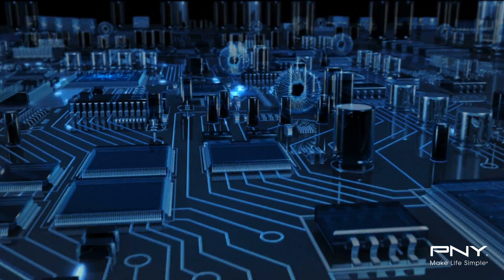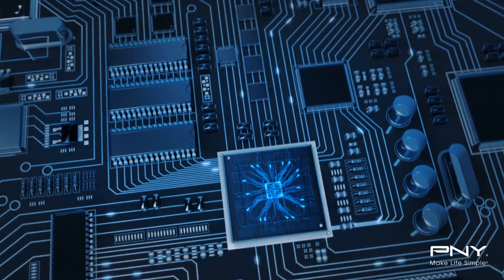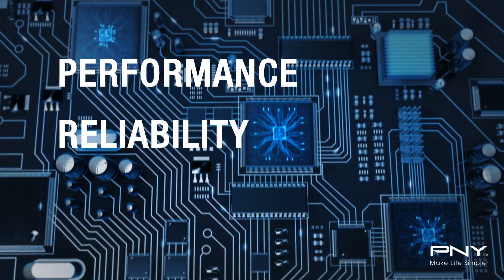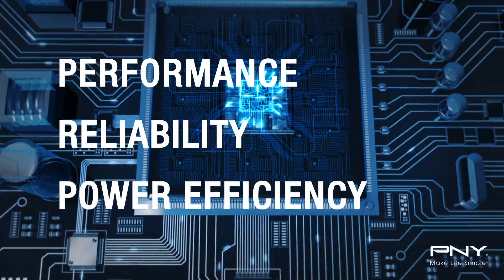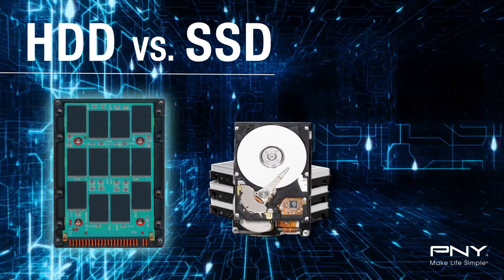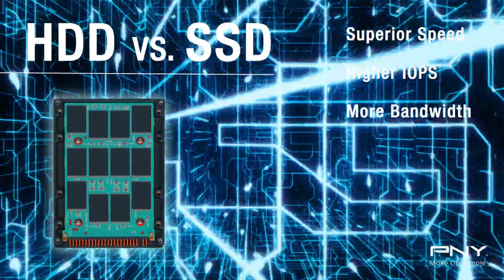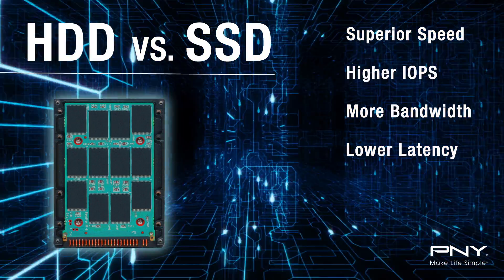A solid state drive is a flash-based storage drive. Solid state drives offer uncompromising performance, reliability, and power efficiency in a new type of storage technology. SSDs outperform traditional hard disk drives by being much faster on speed, input-output operations per second, bandwidth, and lower latency.